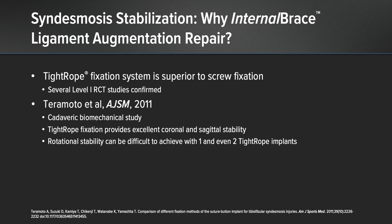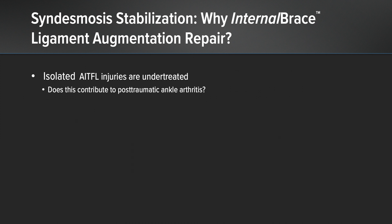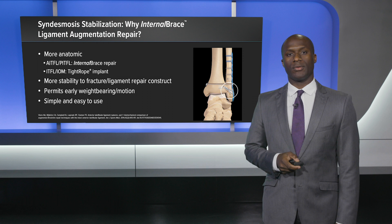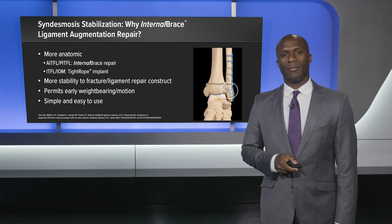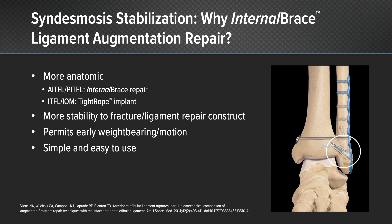The tightrope was selected over screw fixation because multiple level one randomized control trial studies have confirmed this approach. After excellent coronal stability was achieved, there was mild residual rotational instability, and biomechanical studies have shown that isolated AITFL ruptures can still present significant rotational and sagittal instability. I selected the AITFL internal brace to address the AITFL tear; this combination I feel is more anatomic than other options, provides excellent stability from time zero, permits early weight bearing, and is an easy construct to apply.